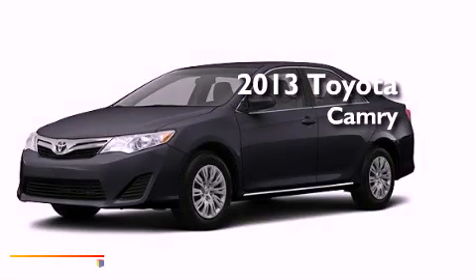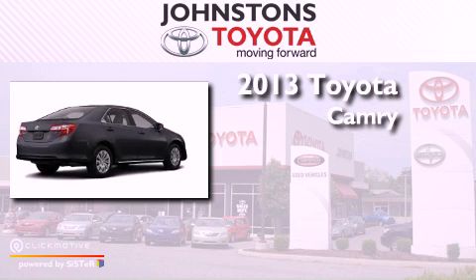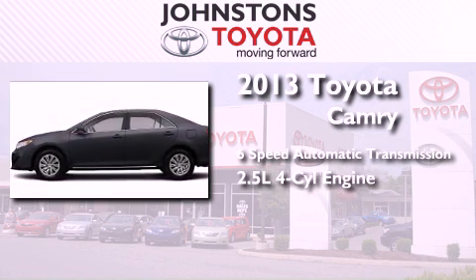This is a brand new 2013 Toyota Camry. This four-door sedan has a six-speed automatic transmission and an in-line four-cylinder engine.